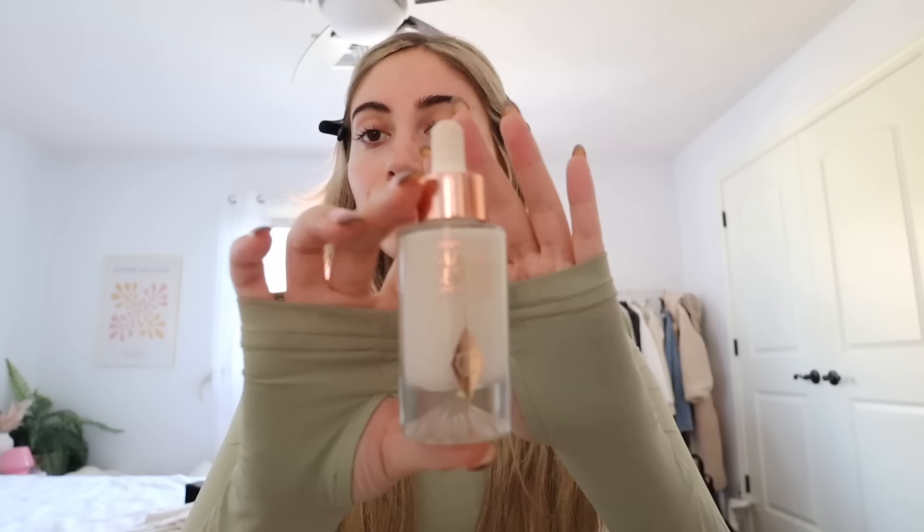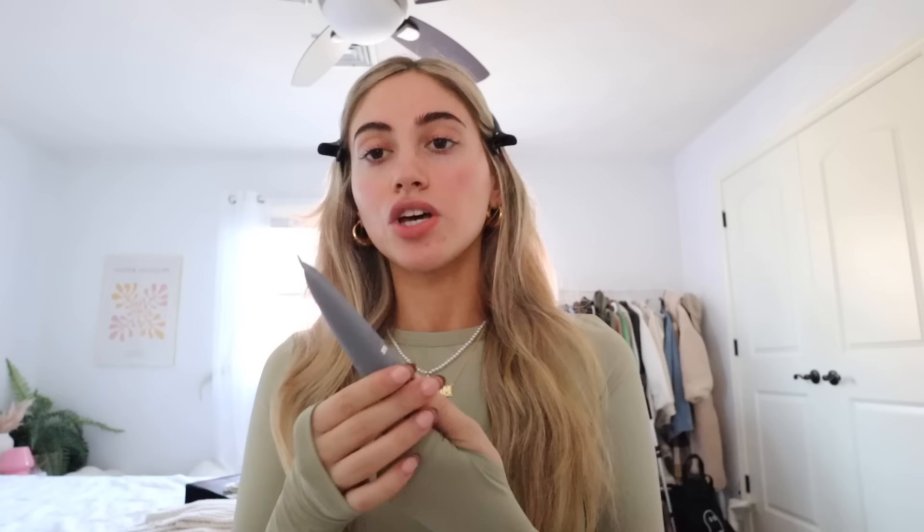Next, to give me a little more moisture and prime my skin, I go in with the Charlotte Tilbury Magic Serum Crystal Elixir. It's a little pricey but it was such a game changer — I really saw a difference in my makeup when I started using it. I just put a few drops on either side of my face and rub it in. Another step I do sometimes on bad skin days is the Makeup Forever Pore Minimizer Primer — I only use a tiny bit on my T-zone or nose to cover pores, and just pat that into the skin.